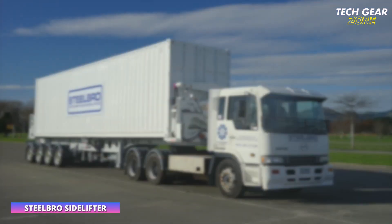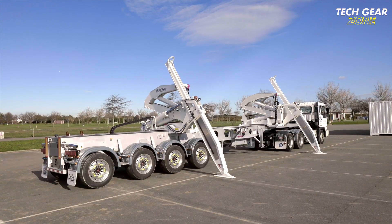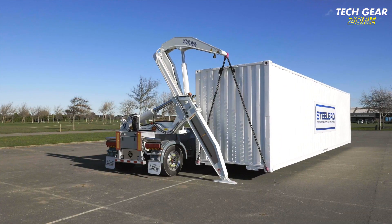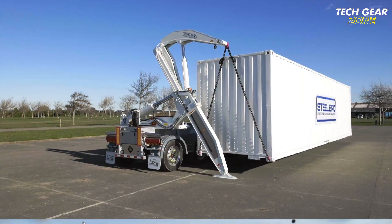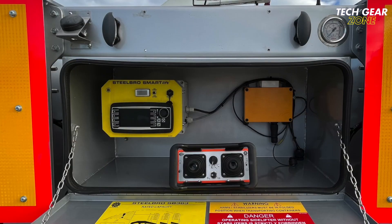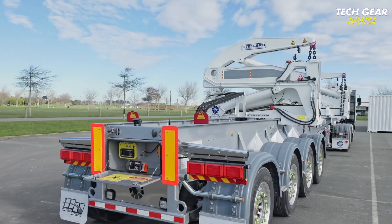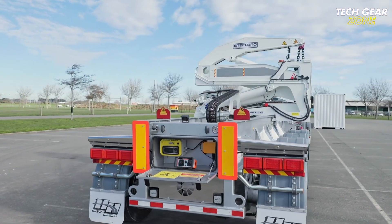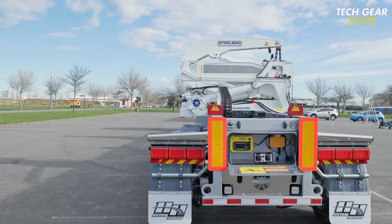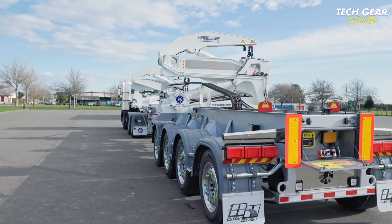The Steel Bro Side Lifter offers a flexible and self-sufficient solution for handling ISO containers without the need for external cranes or terminal equipment. Ideal for intermodal logistics, it allows quick transfers between ground and trailer, significantly improving workflow efficiency and reducing handling time. Built on a rugged three-axle chassis, it features powerful hydraulic lifting arms that slide along the trailer to handle 20-foot, 40-foot, 45-foot, and twin 20-foot containers with ease. Multiple models are available, including units capable of lifting up to 45 tons.